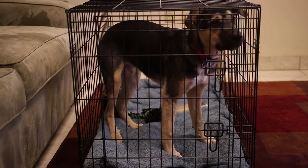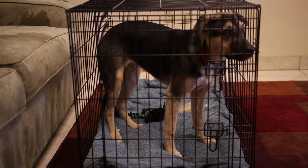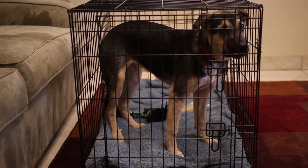Once your dog is eating his regular meals in the crate with no sign of fear or anxiety, you can confine him there for short periods of time while you're home.